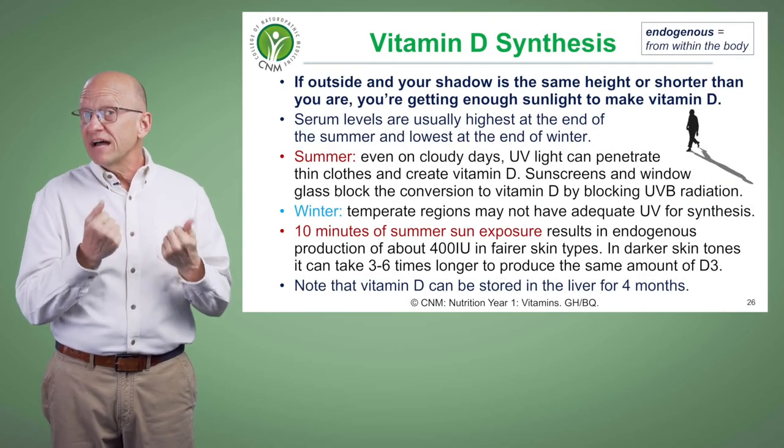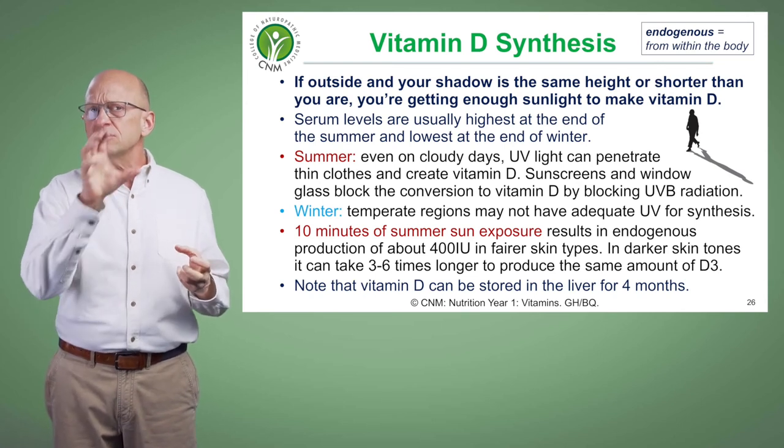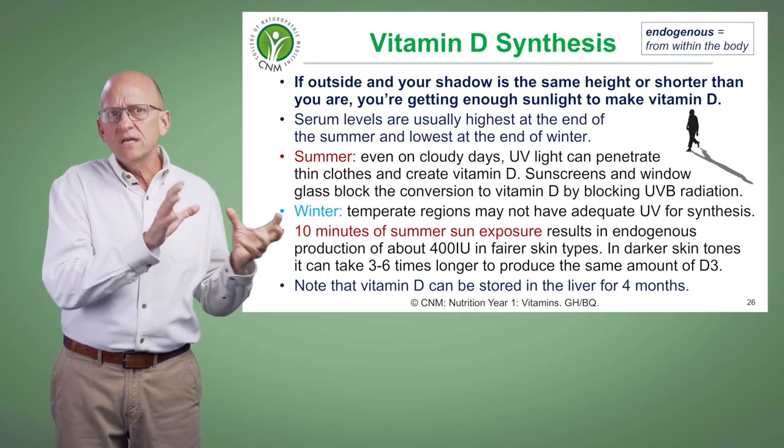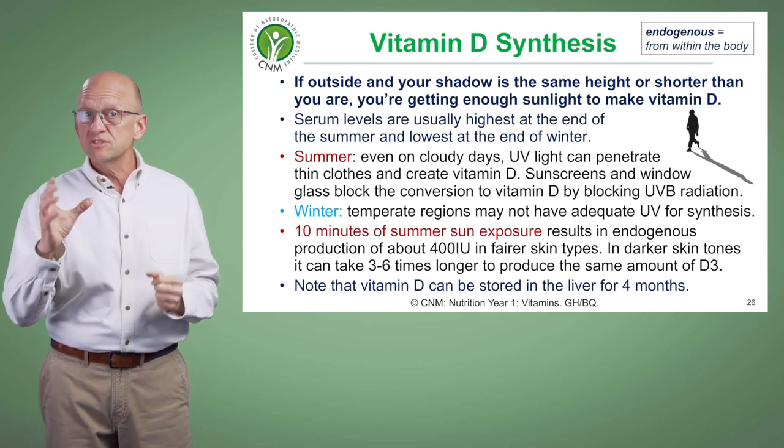Fortunately, vitamin D is fat soluble, so we can store quite a bit of it in our liver. If our levels are topped up, we can last up to four months before we start to show signs of deficiency.